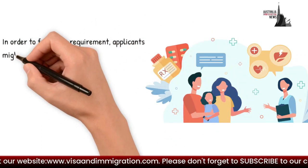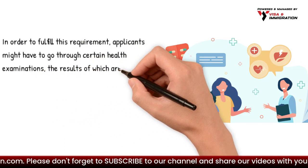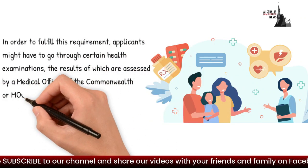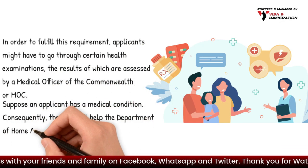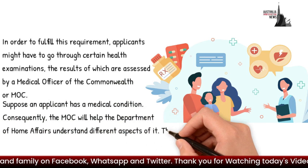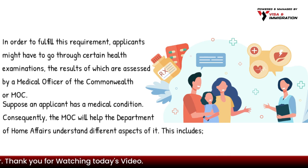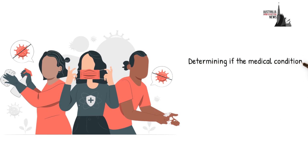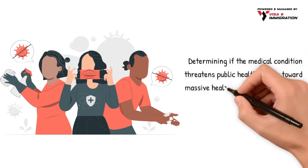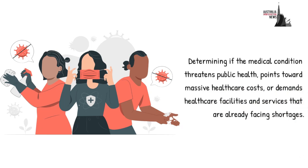In order to fulfill this requirement, applicants might have to go through certain health examinations, the results of which are assessed by a Medical Officer of the Commonwealth, or MOC. If an applicant has a medical condition, the MOC will help the Department of Home Affairs understand different aspects of it, including determining if the condition threatens public health, points toward massive healthcare costs, or demands healthcare facilities and services that are already facing shortages.